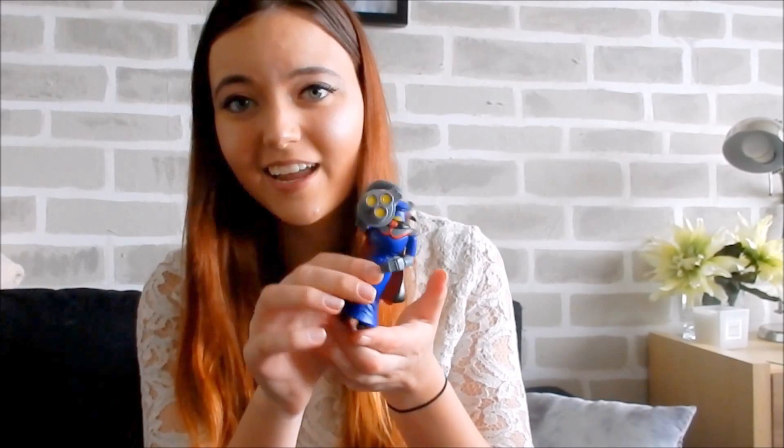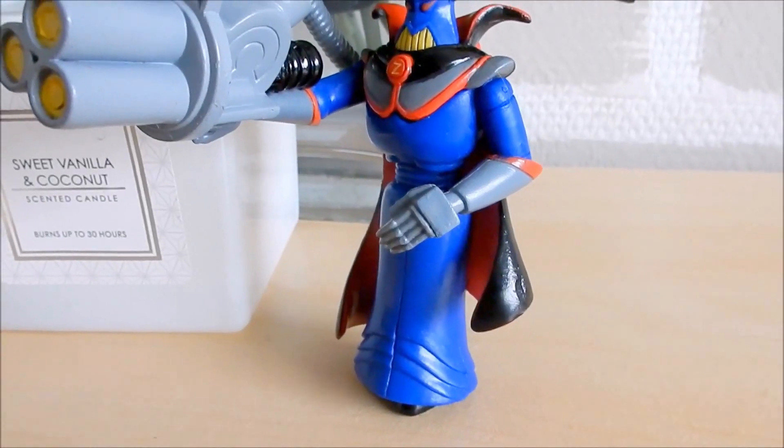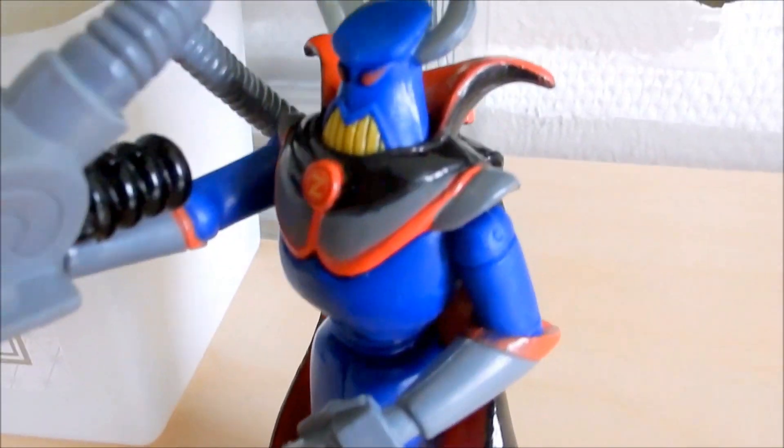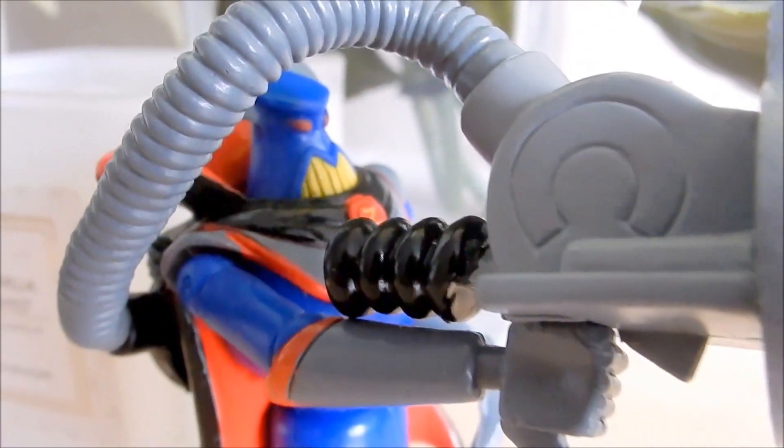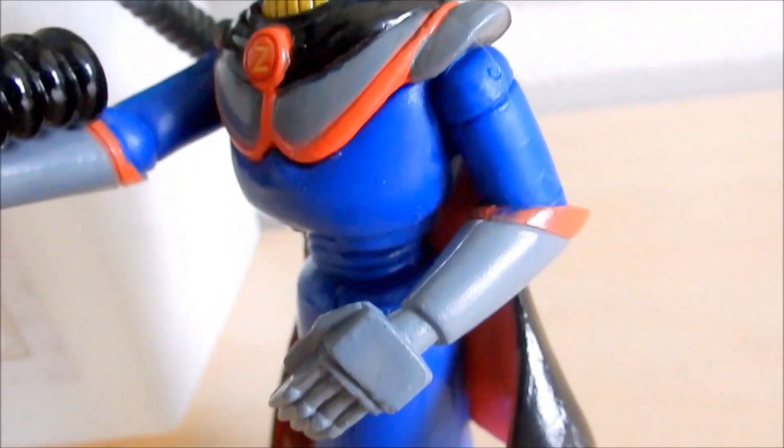The next thing I want to show you from my Toy Story collection is Zurg. Zurg is the villain of the Toy Story movies. I bought this figure at Jessica's — Jessica's is a shop especially for Disney employees, so if you're a cast member you can go to Jessica's and buy a lot of Disney products which are damaged or broken at a very high discount.